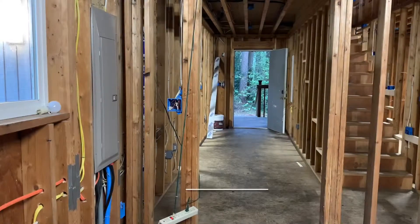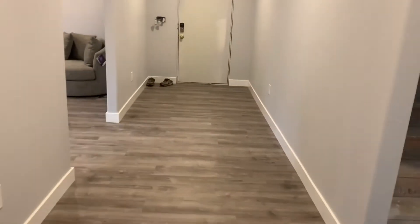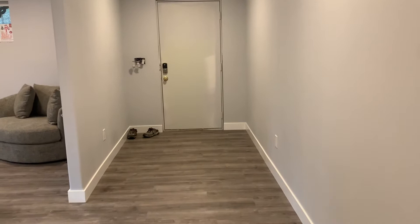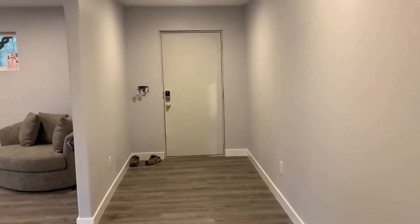I finished the floor throughout the downstairs in this section right before Thanksgiving. I'm going to turn a light on here — we have lighting in the hallway as well. In my opinion this floor is amazing. It holds up and is very durable and makes the room just feel nice and clean, which is important to me.